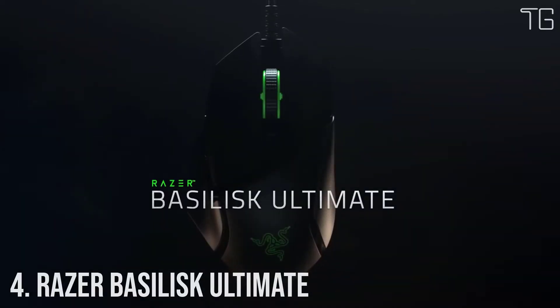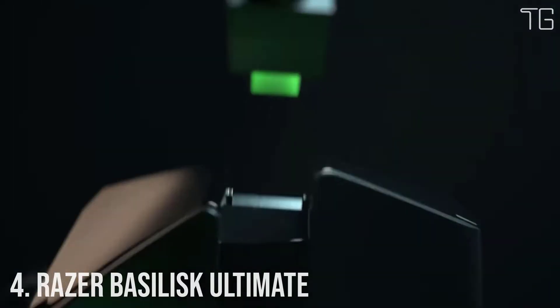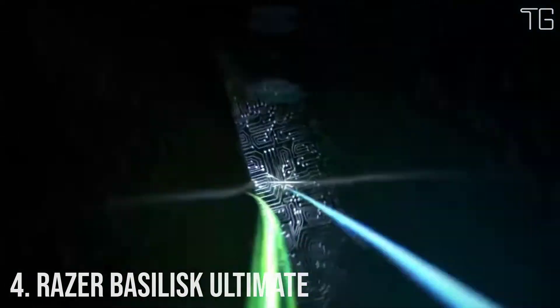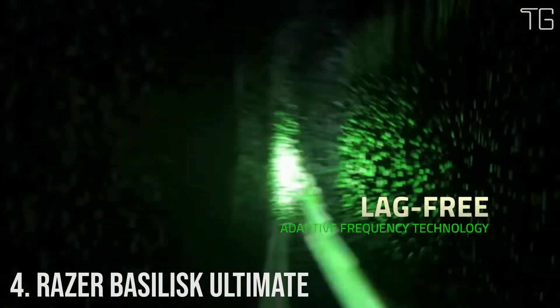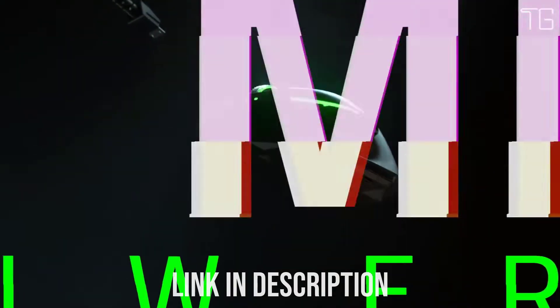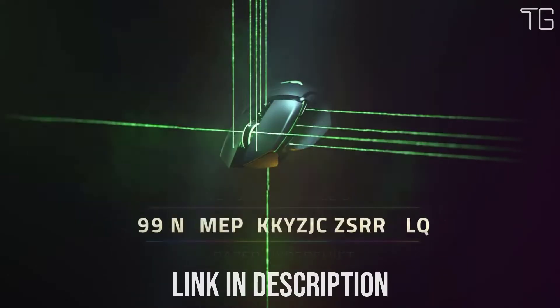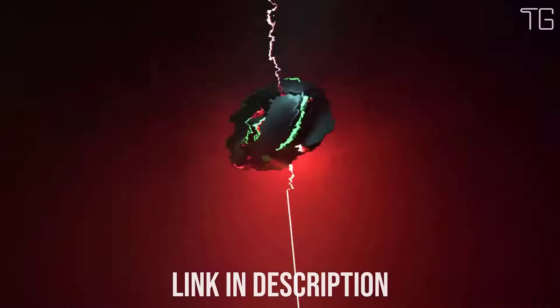Number 4: Razer Basilisk Ultimate. With the Razer Basilisk Ultimate, victory has never been this personal. As a high-performance wireless gaming mouse that can be tuned to look, play, and feel exactly the way you want, the only people running out of options will be your opponents.